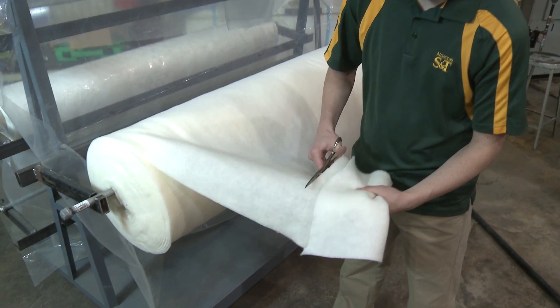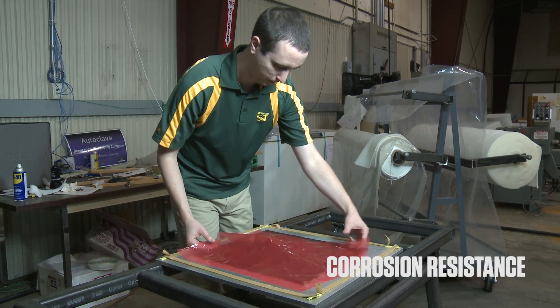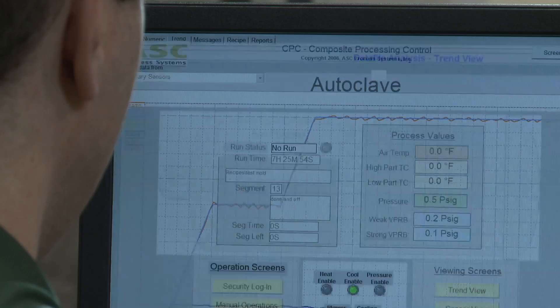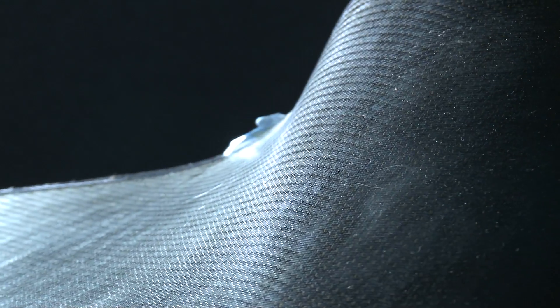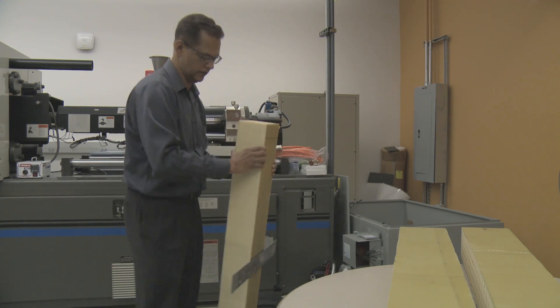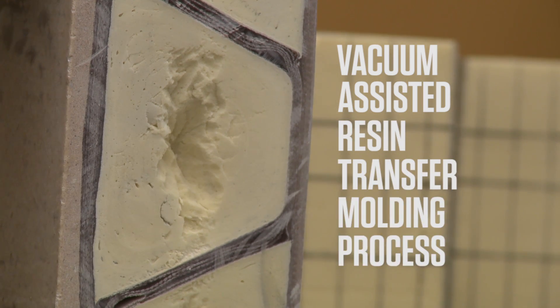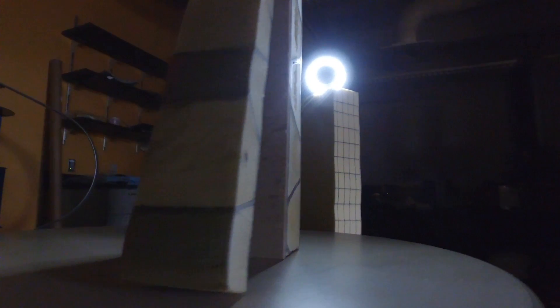My research area is in fiber reinforced polymer composites. Composites have several advantages like high strength-to-weight ratio, greater corrosion resistance, design flexibility, and extended service life. For aerospace applications we use an autoclave process to make composite parts. For civil engineering applications, we use non-autoclave processes to cut down the cost. Currently we are making a small-scale bridge using a vacuum assisted resin transfer molding process, which is low cost and also allows us to make complex parts.